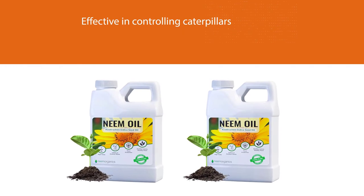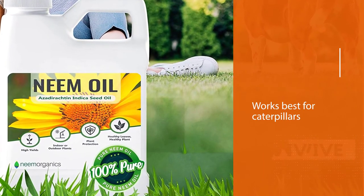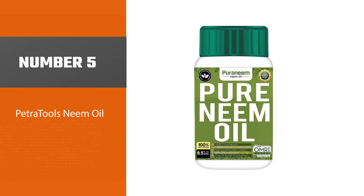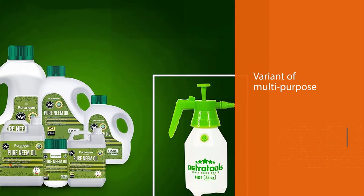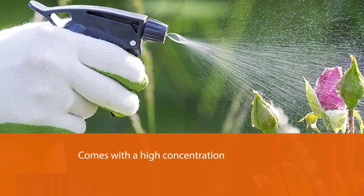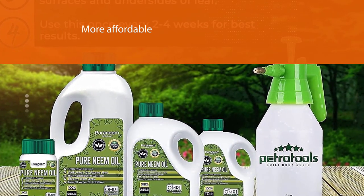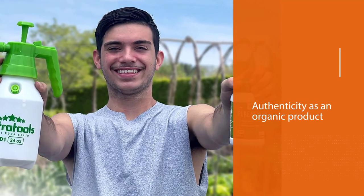Bacillus thuringiensis, or BT solution, works best for caterpillars. Number five: Petrotools Neem Oil Pure. Petrotools neem oil is another variant of multi-purpose neem oil. You can use it for your skin and your plants for protection against pests and fungal disease. It also comes with a high concentration of azadirachtin. This neem oil brand has the usual smell of pure organic neem oil and comes in two sizes: eight ounces and 32 ounces. It is more affordable than other neem oil products, which most gardeners love about this brand. If you are keen on its authenticity as an organic product, it holds two certifications from OMRI and USDA.